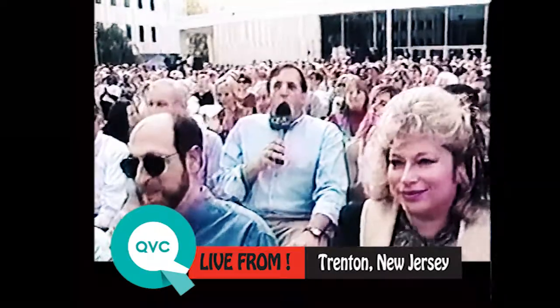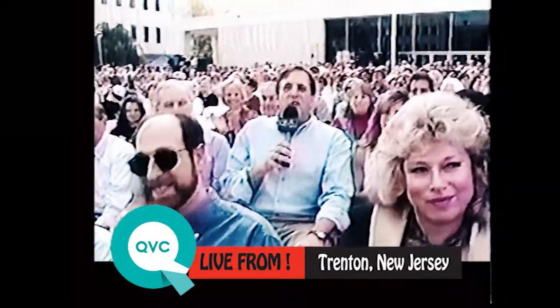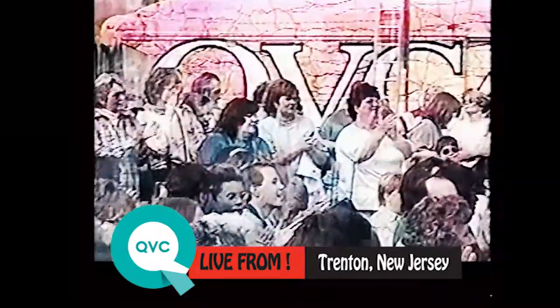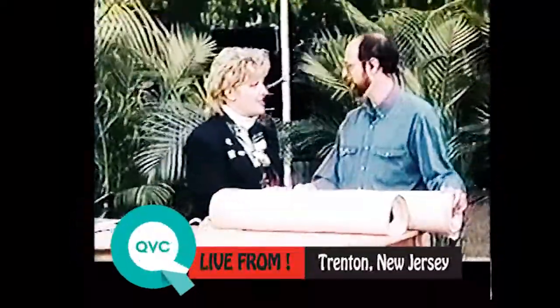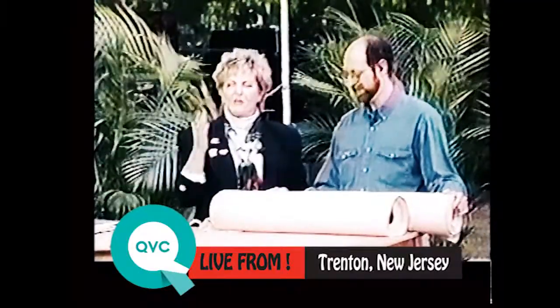And now, we're going up to the stage to QVC's answer to New Jersey's Beach Bunnies. Here they are, Suzanne Rennan and Leah Williams. This is another one of those things you go, you know what, I really wish I had this in my home.